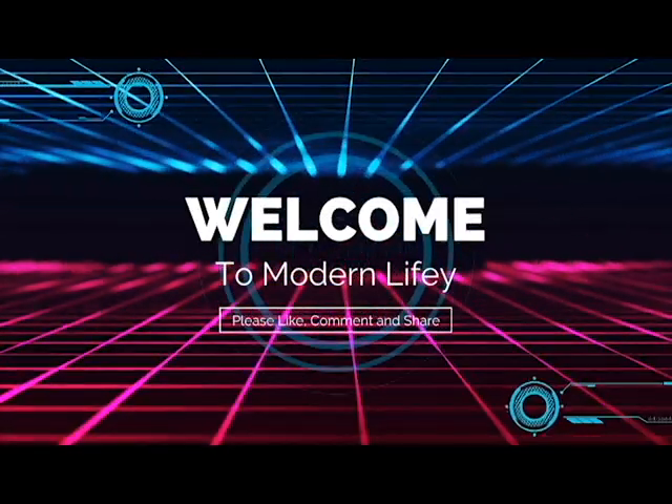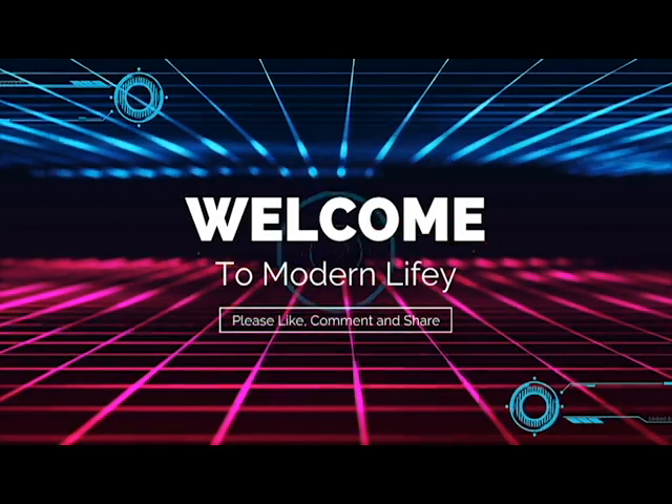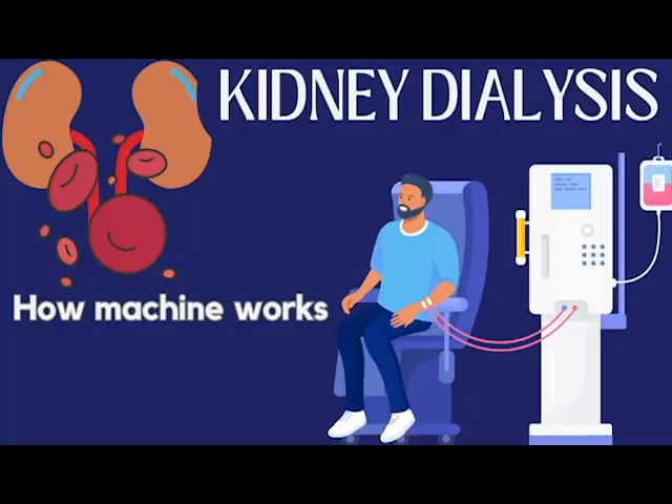Hello everyone and welcome to our channel, which will be the main source for everything related to modern life and health. In today's video we'll be talking about the kidneys and dialysis, for you to understand how those treatment machines and medical equipment are working, for your information and knowledge.